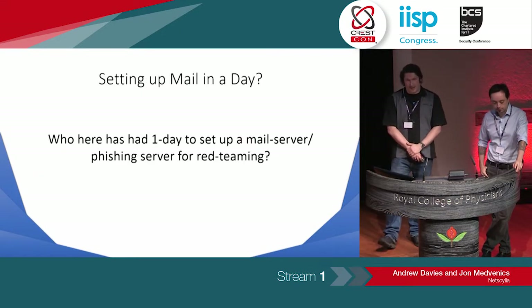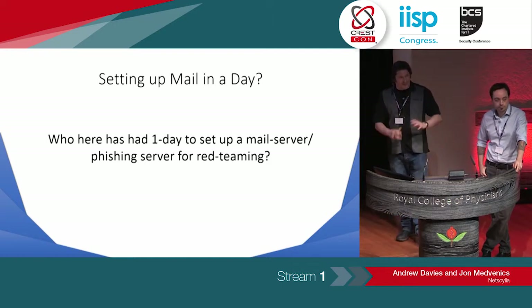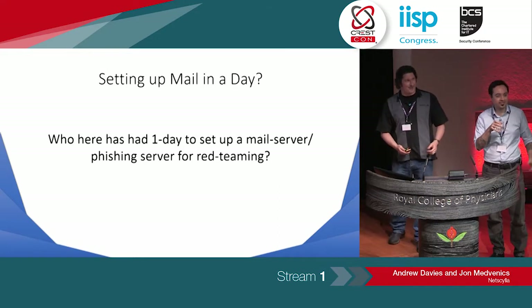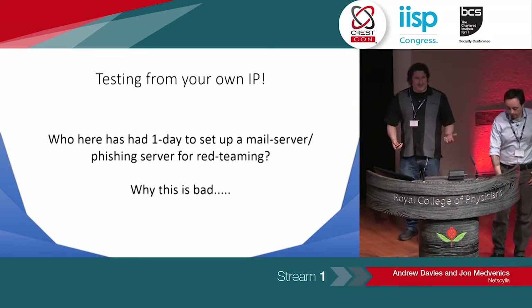So, setting up email servers. How many of us have been told by salespeople or management: you've got one day, set up a mail server, you've got phishing tomorrow? And again, common theme — why is this bad?